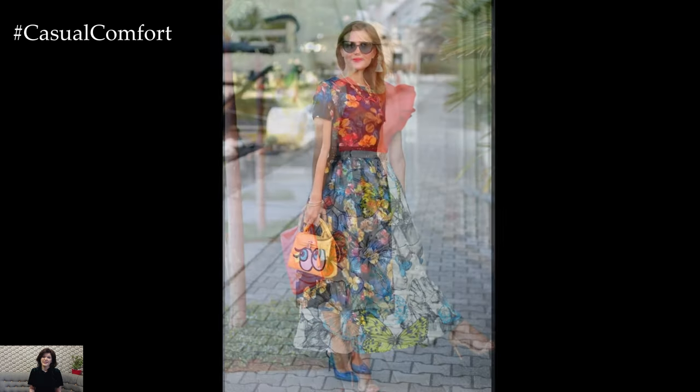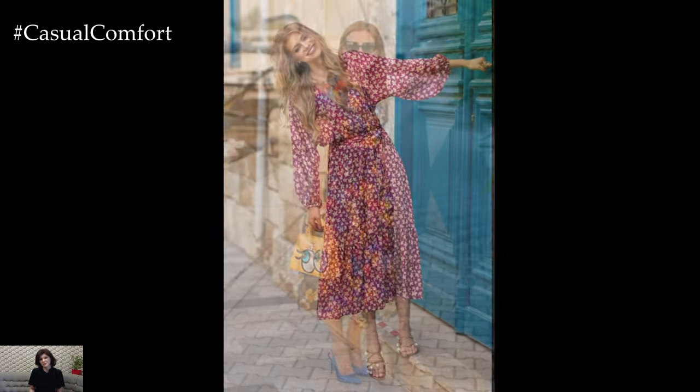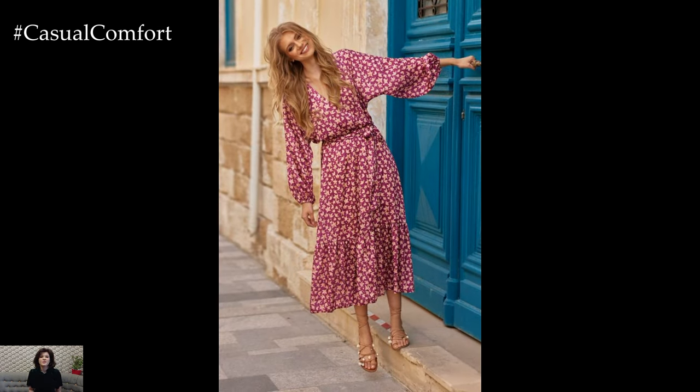Let's delve into the world of fashion where sophistication meets effortless charm and explore how to achieve the perfect ensemble for any occasion during these radiant months.